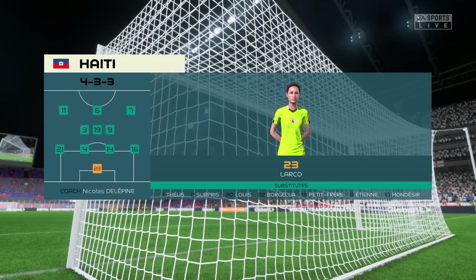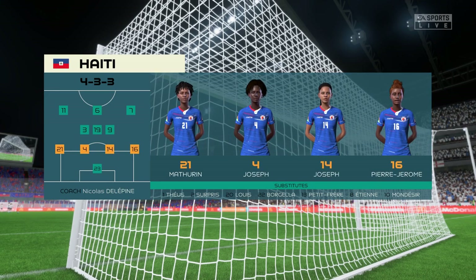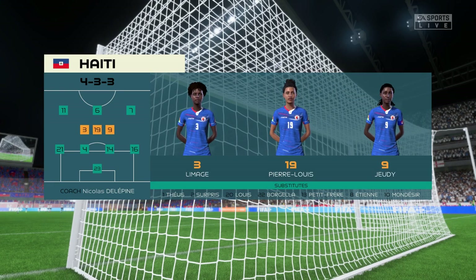A look at the Haiti starting eleven — it's the same formation, but they use it to press the ball high up the field and rarely do the wide players drop deep to defend. Watch out for the midfield three who continually rotate their positions.